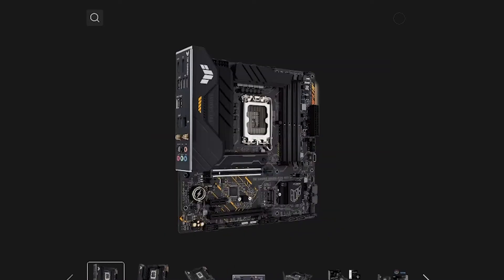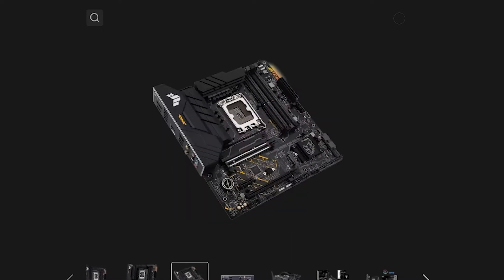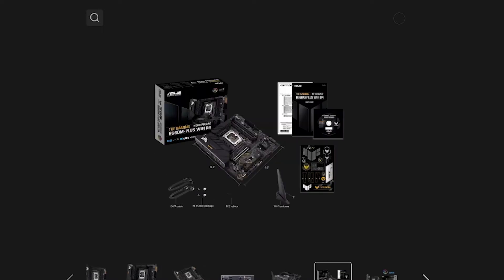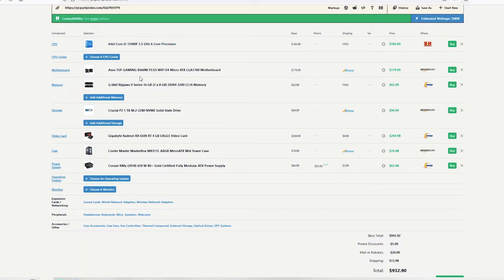I didn't put a CPU cooler in because it comes with Intel's CPU cooler in the box — not the best performing cooler, but it will get you by until you can afford something new. To pair with this I've got the ASUS TUF Gaming B660M Plus Wi-Fi motherboard. I love getting Wi-Fi built into the motherboard, and this board has the built-in I/O shield, which I absolutely love. For RAM, 16 gigs of G.Skill Ripjaws V-Series at 3,200 megahertz — a nice sweet spot.